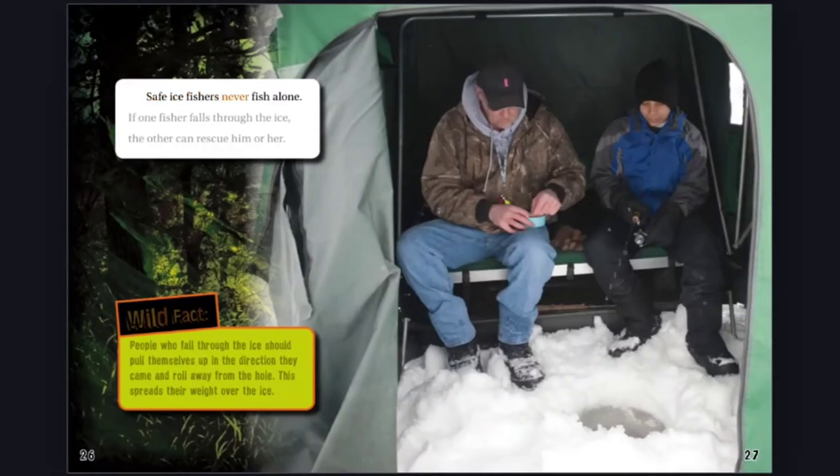Safe ice fishers never fish alone. If one fisher falls through the ice, the other can rescue him or her. Wild Fact: People who fall through the ice should pull themselves up in the direction they came and roll away from the hole. This spreads their weight over the ice.